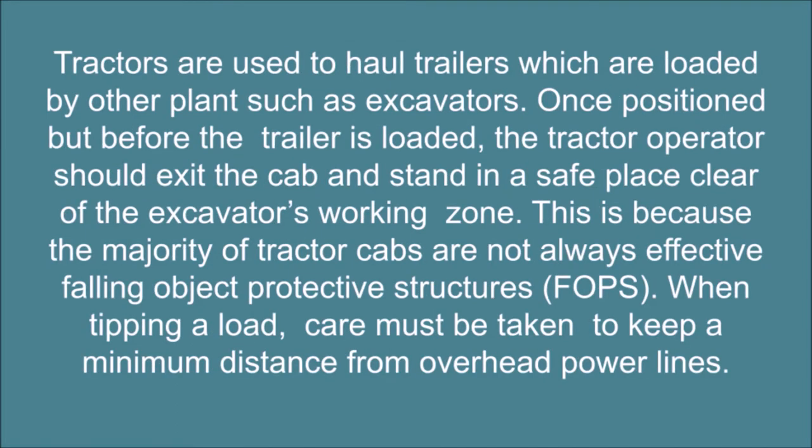Tractors are used to haul trailers which are loaded by other plant such as excavators. Once positioned but before the trailer is loaded, the tractor operator should exit the cab and stand in a safe place clear of the excavator's working zone. This is because the majority of tractor cabs are not always effective falling object protective structures (FOPS).